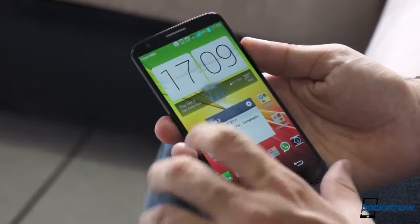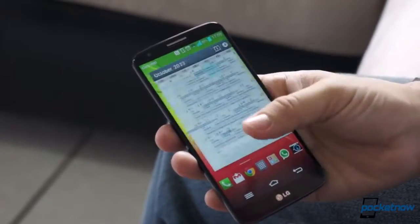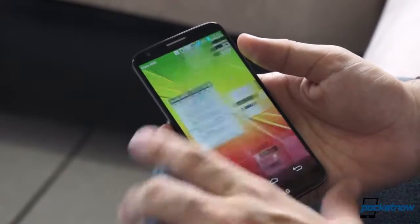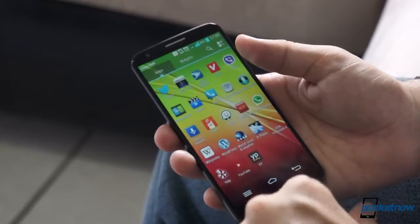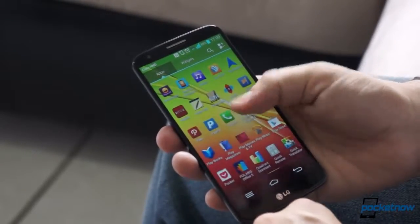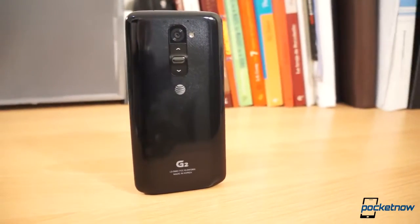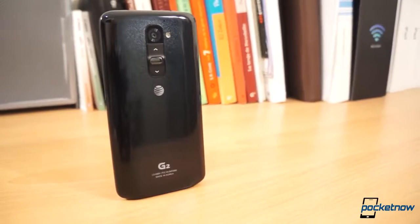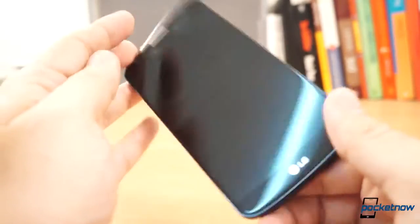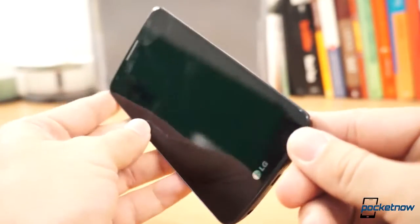Now aside from design, the real story here is the spec sheet. This is one of the first devices to rock the Snapdragon 800 processor from Qualcomm, clocked at 2.2GHz along with 2GB of RAM, and all the other 2013 bells and whistles like an IR blaster and Wi-Fi 802.11ac. Sadly, our AT&T unit here features only 16 or 32GB of non-expandable storage and a 3000mAh battery that is non-replaceable, which you can actually get with some unlocked models of this phone.